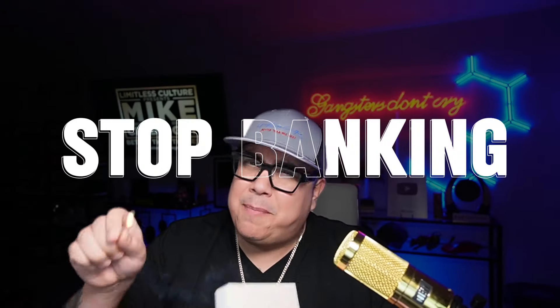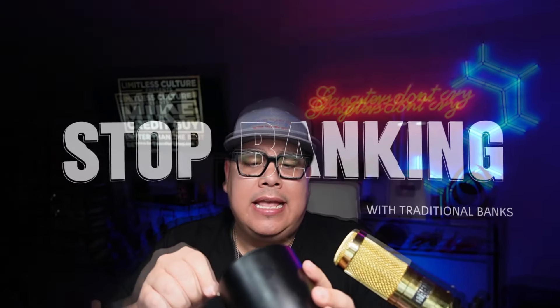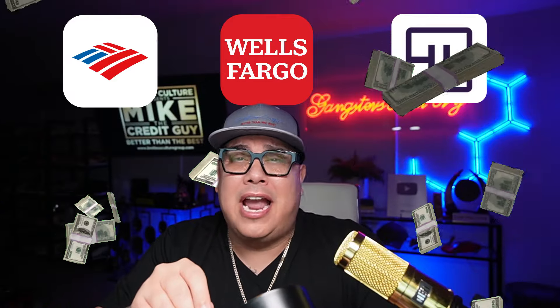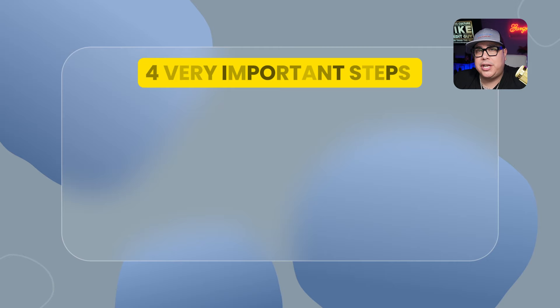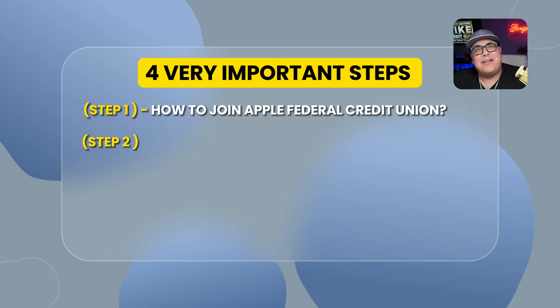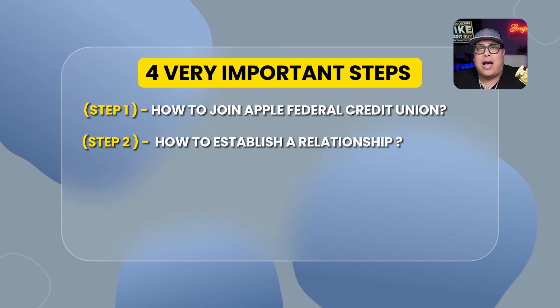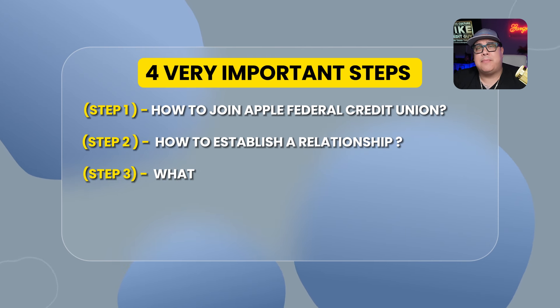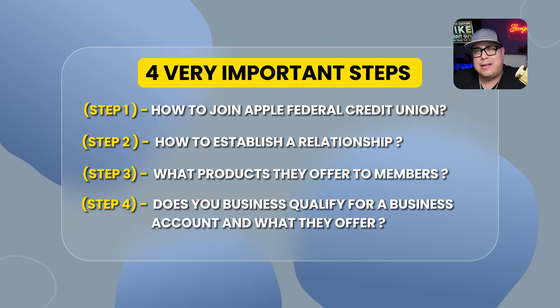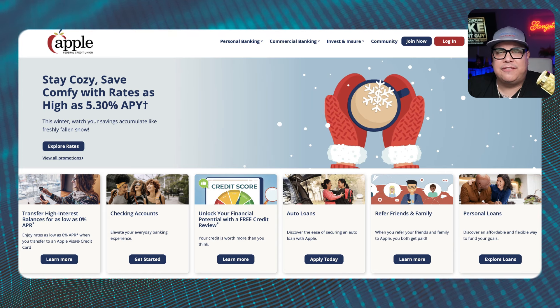We really need to stop banking with traditional banks, because big banks like Bank of America, Wells Fargo, and Truist Bank don't care about you. If you put a bunch of money in their bank account and you have a bad credit score, they're not going to lend you a dime. There are going to be four very important steps in this video: step one — how to join Apple Federal Credit Union; step two — how to establish a relationship to get the best products; step three — what products they offer; and step four — does your business qualify for a business account.